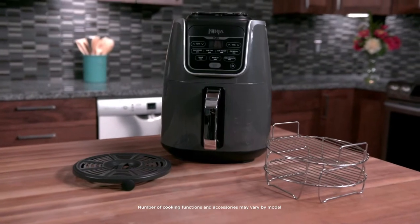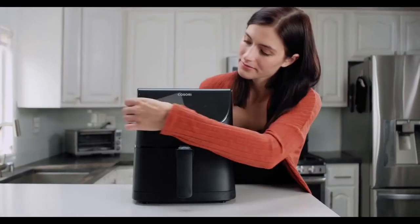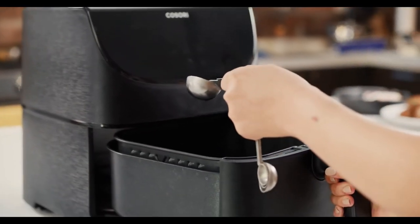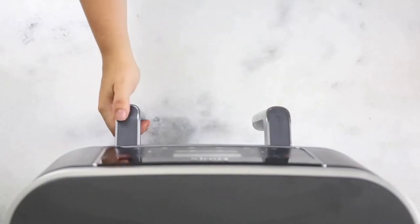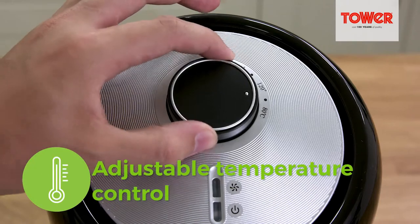Air fryers can truly revolutionize your kitchen. These nifty gadgets are small enough to sit on your kitchen counter but are capable of turning out the crispiest fried chicken and chips. Even better, they can do this in a fraction of the time it takes in the oven and without using nearly as much oil as deep fat fryers, which could mean healthier and faster dinners.